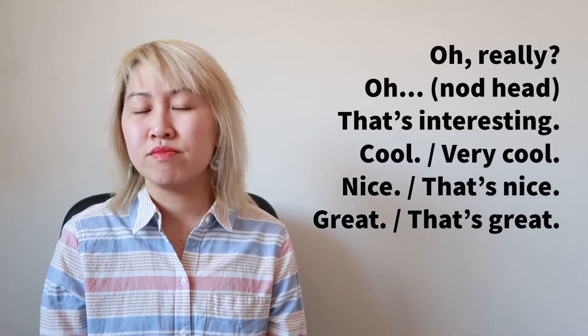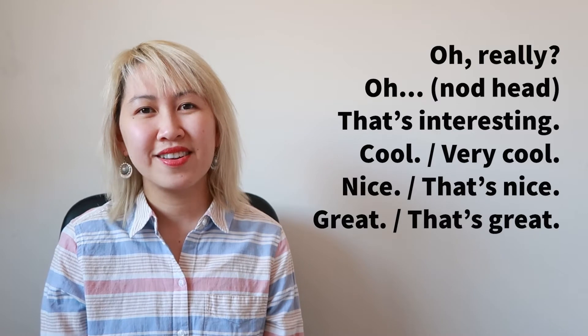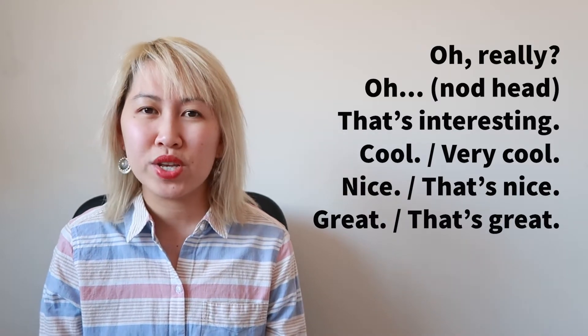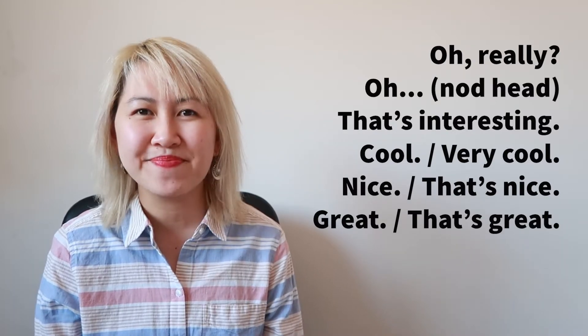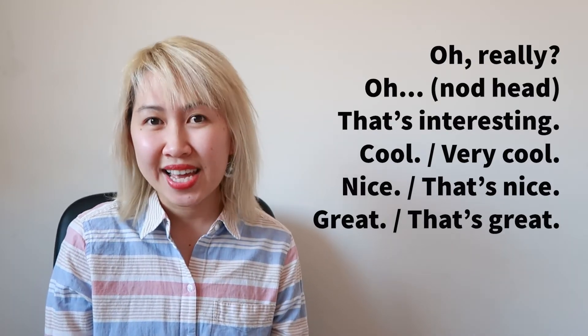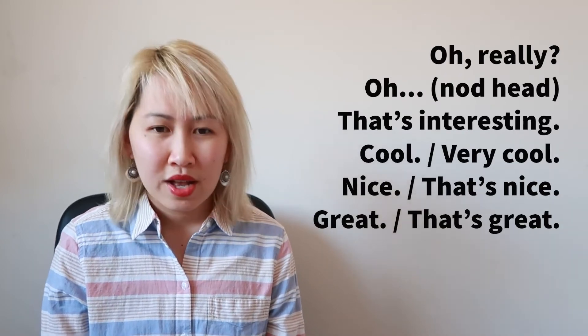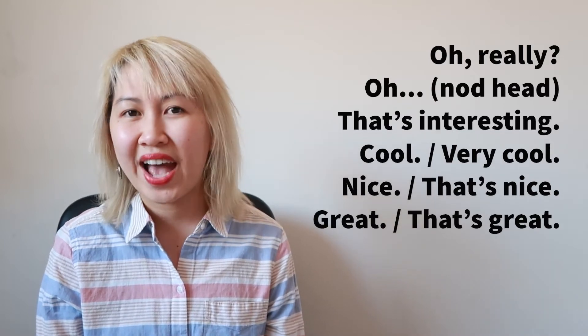Next: "Cool." Very cool. Cool is a slang that we use in everyday conversation — we don't use it in writing. Next: "Nice." That's nice. And "Great." That's great.